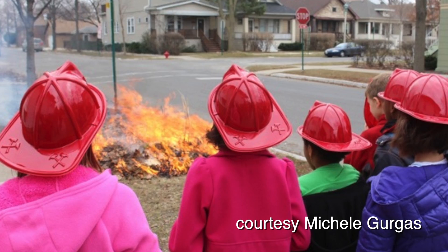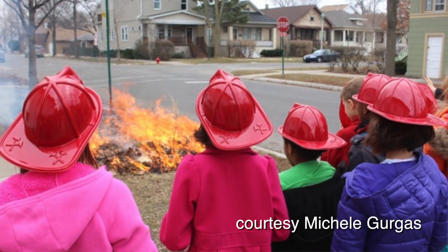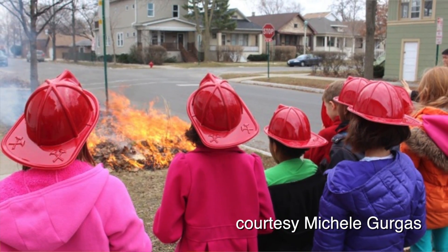We do it in full cooperation with the Village of Oak Park. Got all our permits, had my kids' class come over and watch. It was a nice educational opportunity, and we set it all on fire.